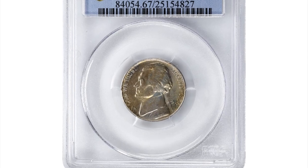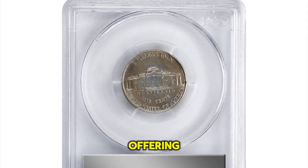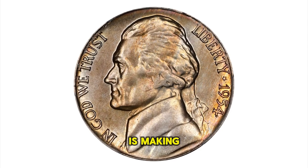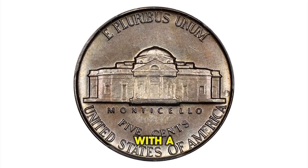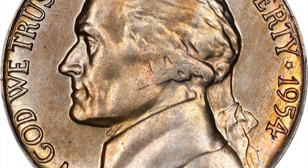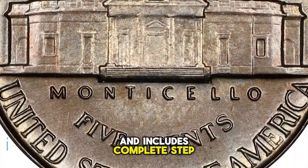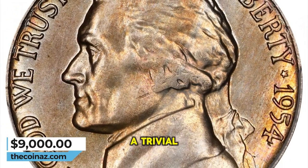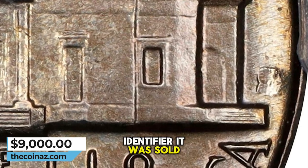1954 S Jefferson Nickel, graded mint state 67 full steps by PCGS. An exciting and significant offering for advanced Jefferson nickel enthusiasts, this top pop full steps superb gem is making only its second recorded auction appearance. The surface is lustrous with a dusting of champagne apricot and pale silver iridescence to a softly frosted finish. Smartly impressed, the detail includes complete step definition below the pillars of Monticello. Otherwise virtually pristine, a trivial mark in the upper right reverse field is mentioned solely as a useful identifier. It was sold for $9,000.